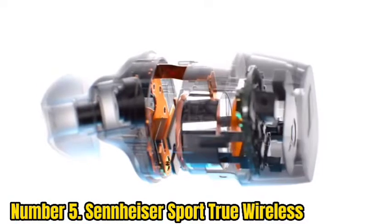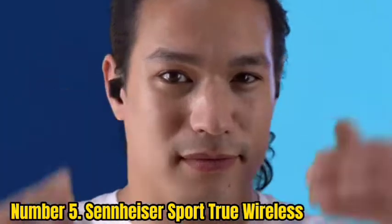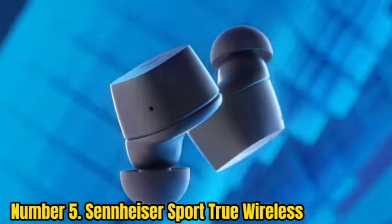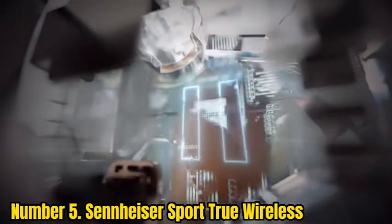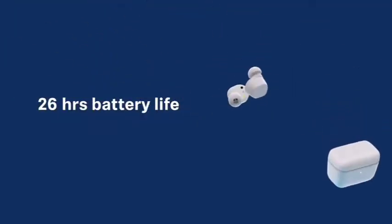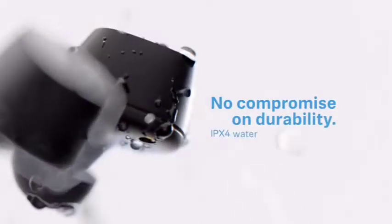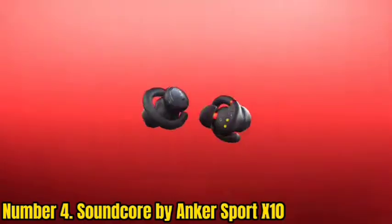Number 5: Sennheiser Sport True Wireless. The Sport True Wireless earbuds are essentially Sennheiser's CX True Wireless earbuds with sport fins for a more secure fit and better durability. They have an IP54 rating, making them splash-proof and dust-resistant. They are not noise-canceling earbuds, but they do have an awareness mode that allows ambient sound in so you can hear what's going on around you for safety. They use Bluetooth 5.2 with support for AAC and AptX codecs. Battery life is rated at up to 9 hours with an additional 2 charges in the case, though there's no wireless charging. They feature clean, well-balanced sound with punchy bass.